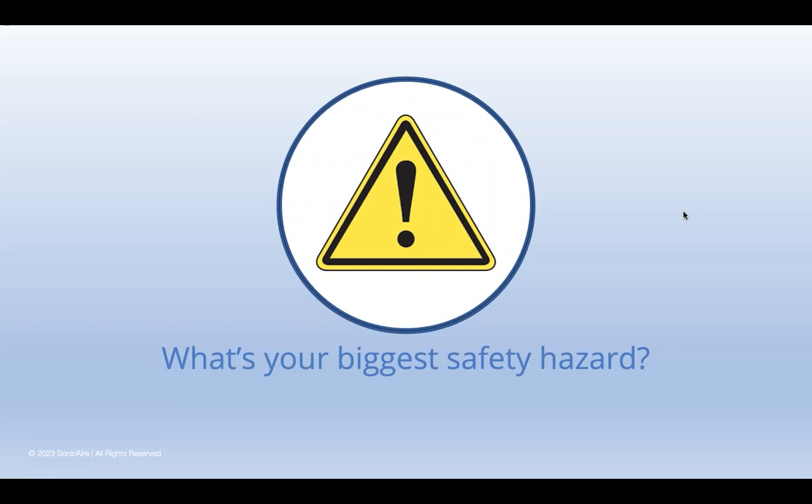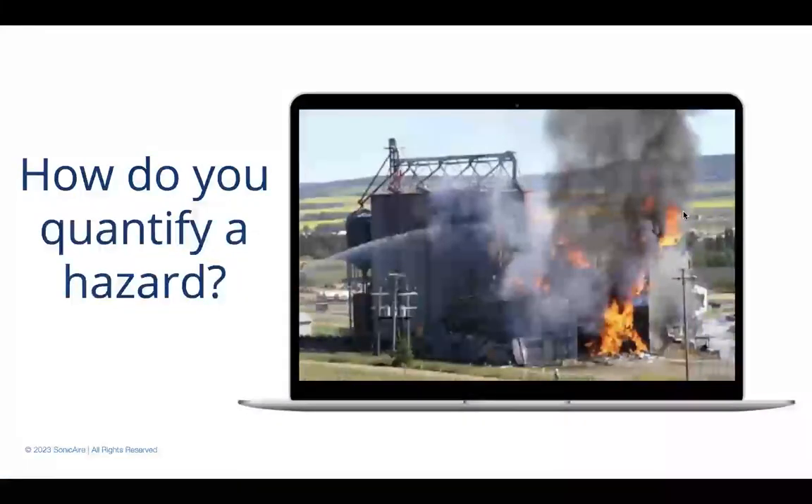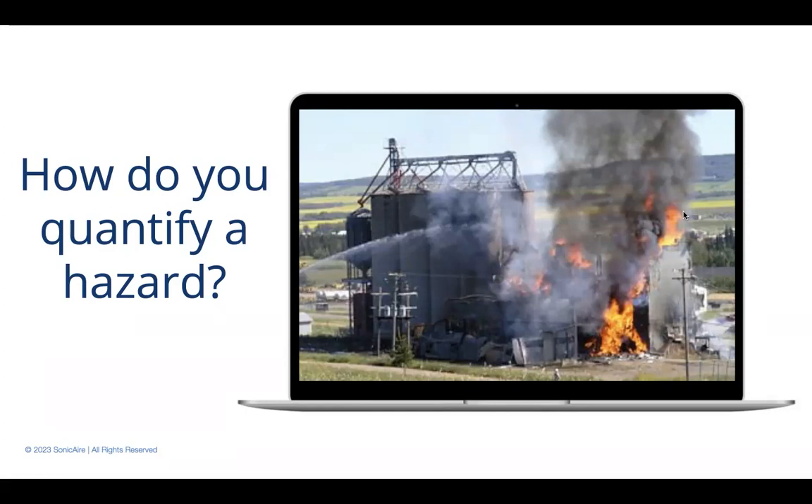We have to prioritize these hazards to determine where to devote our time, money, and resources. How do you quantify a hazard? Are you looking at the likelihood of the occurrence or the severity — should it occur? Are you thinking about loss of work hours, level of injury, loss of life, or loss of structure? Does it come down to dollars at stake? Unfortunately, dollars are often the deciding factor. You may be familiar with a risk assessment matrix where you weight severity versus likelihood of occurrence, but your organization is putting different weights on each risk based on where you're spending your time and resources.